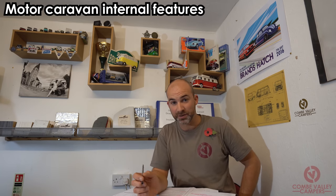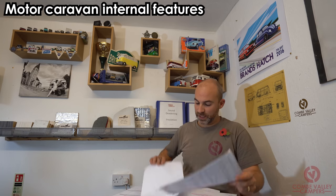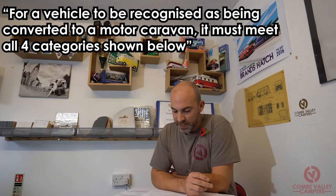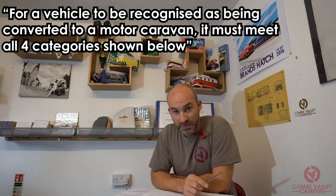The third main requirement for changing your vehicle to a motor caravan is the motor caravan internal features, on a separate document. For a vehicle to be recognised as being converted to a motor caravan, it must meet all four categories shown below.